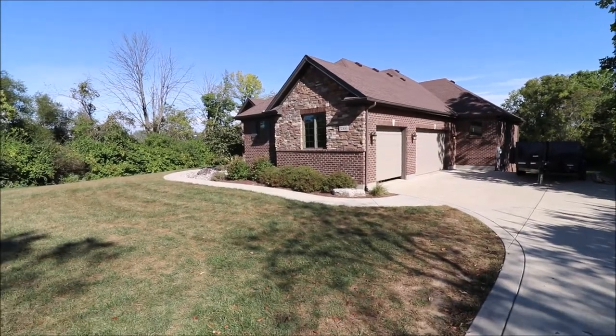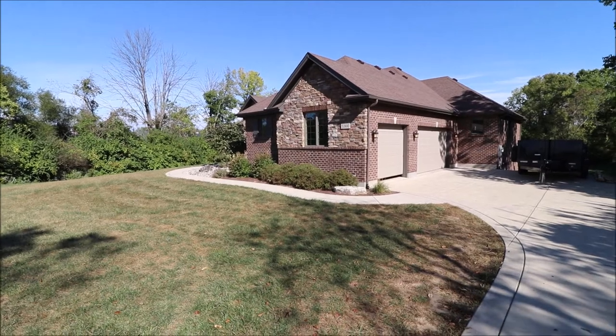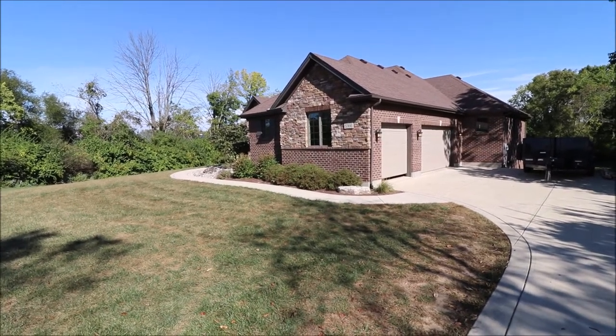Good morning everybody. We're here at 5366 Thomas Drive, Waynesville, Ohio, getting ready to put another fantastic house on the market.